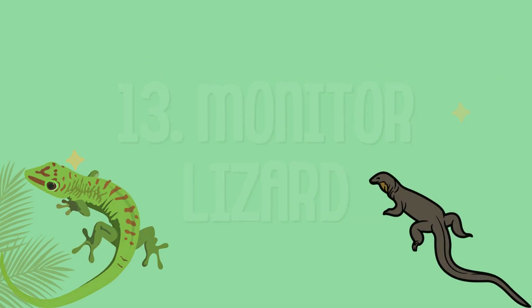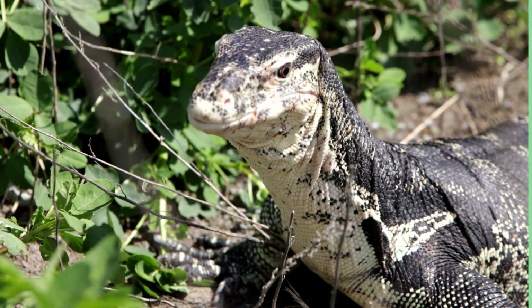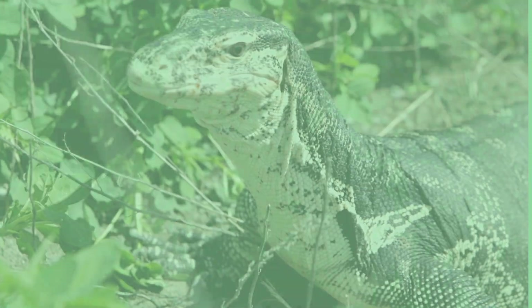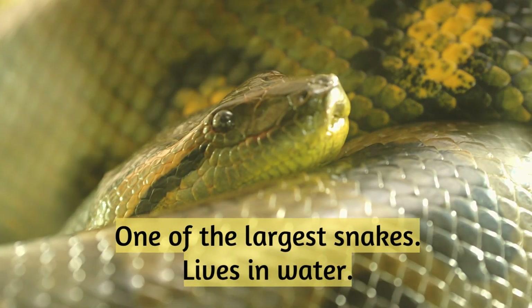Monitor lizard: large and powerful, has a strong tail. Anaconda: one of the largest snakes, lives in water.